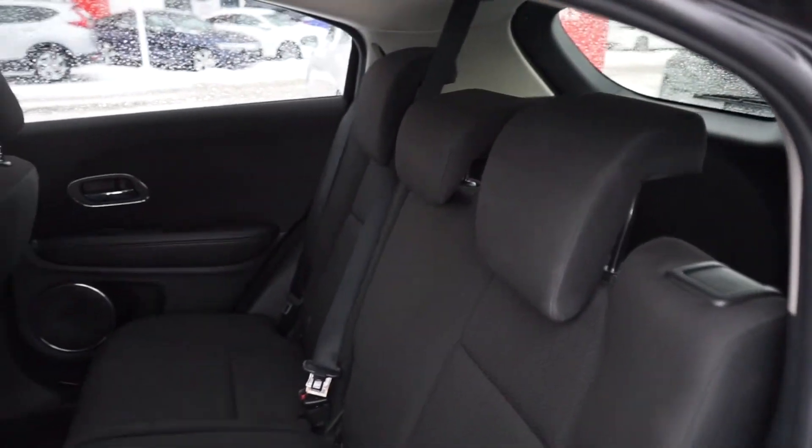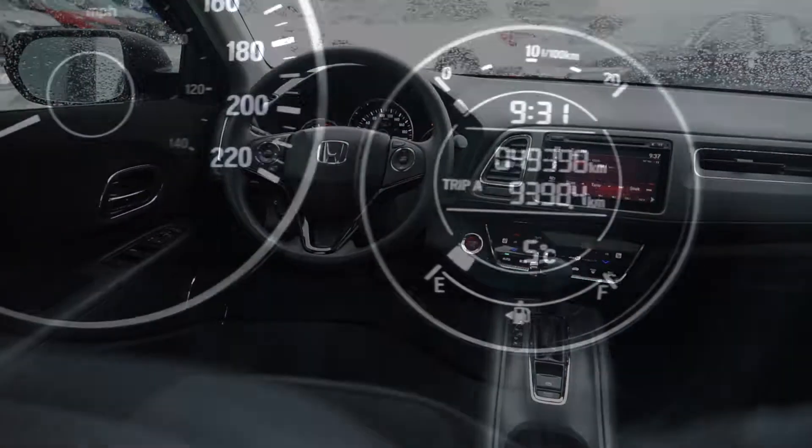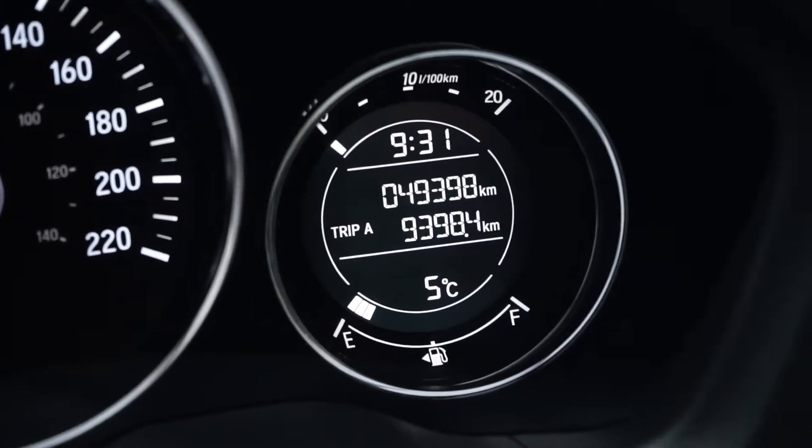Moving inside, the back seats have been really well kept. Towards the front of the cabin, it's been recently detailed with no pet or tobacco odors. The 1.8-liter motor has all up-to-date fluids and filters, and under 50,000 original kilometers on it.